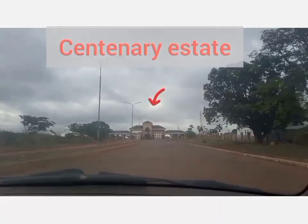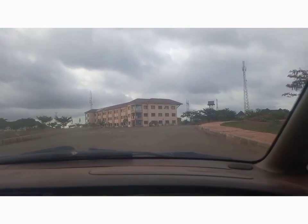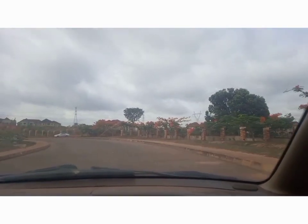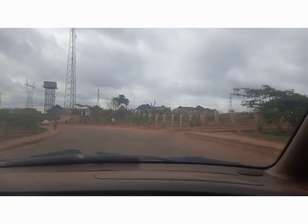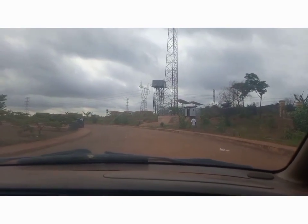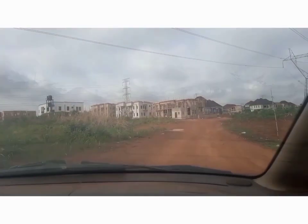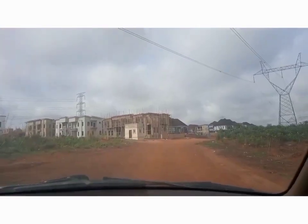We are back at the Centenary road and we are heading into Centenary. After the security men asked us a few questions, they let us in. Let's go and see what the development in Centenary Estate is like. You can see the mast here — I'm not sure which network that is, but it tells you that there will be network coverage. We are along this side and this is the police station here inside Centenary.